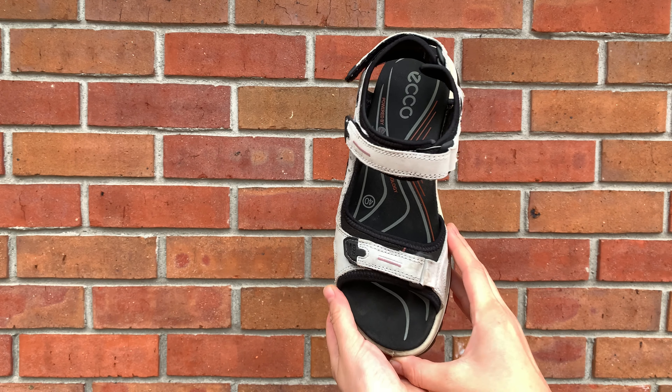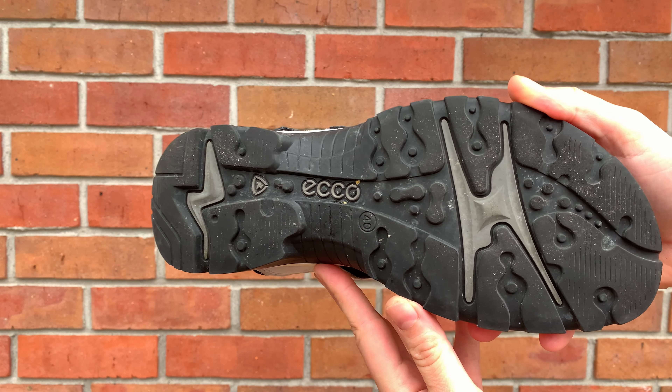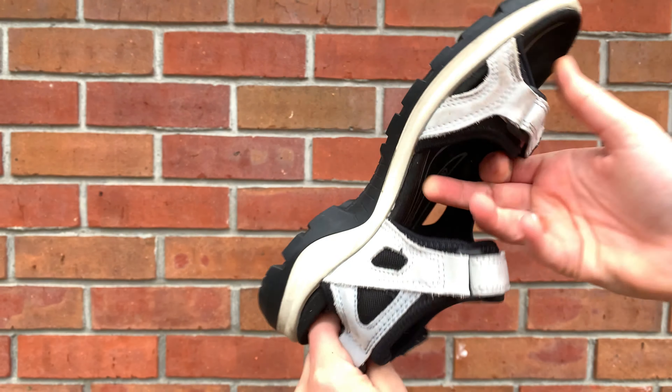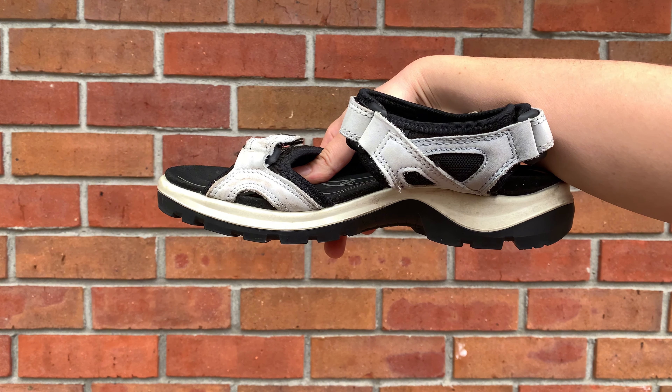They're very accessible no matter what your size. I wear these pretty much every time I go to the grocery store, and I've worn them on outdoor hikes and long walks as well.